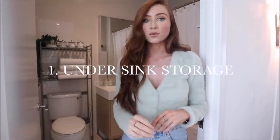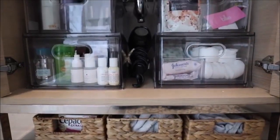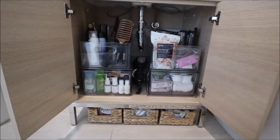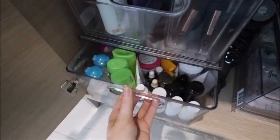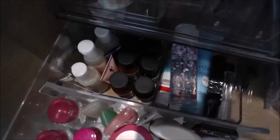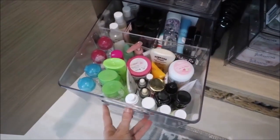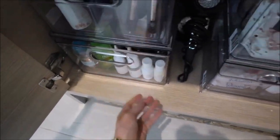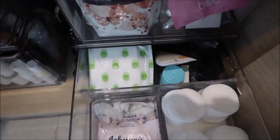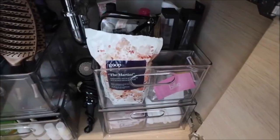Number one is under the sink storage, which I actually just perfected a couple of weeks ago and I honestly don't know how I survived without this. I added in four different containers, all from the Container Store. The two at the bottom pull out and each have their own sections. The one on the left is all my mini travel items, which is so handy when I have to go on a trip. On the right side I have my cotton pads and extra products.